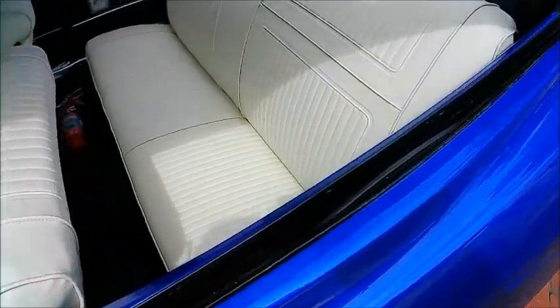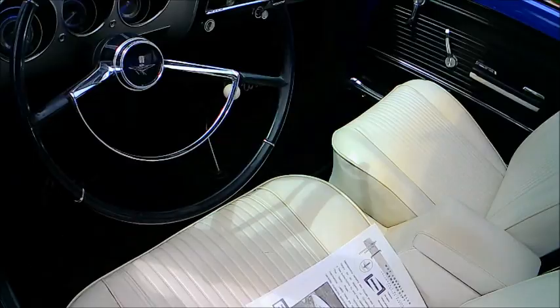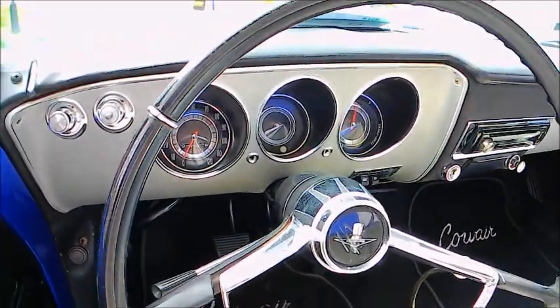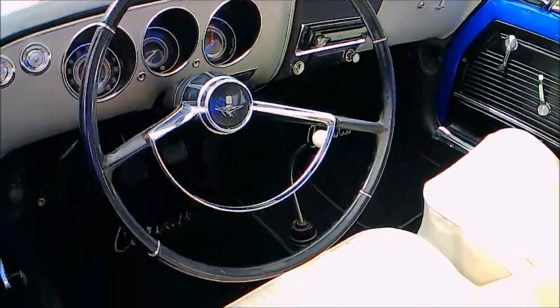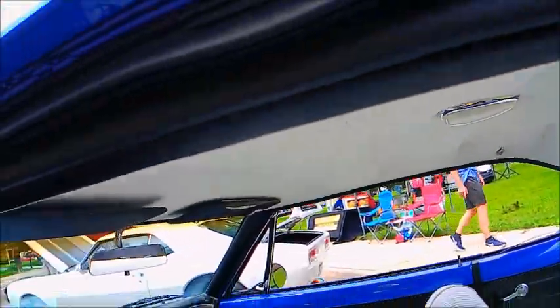I always like white interiors, and this is really cool. Nice headliner.